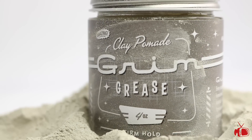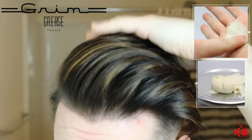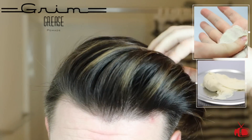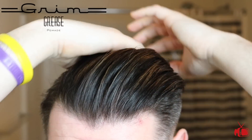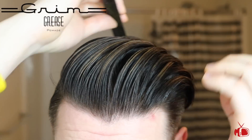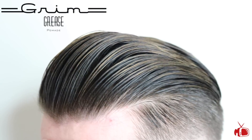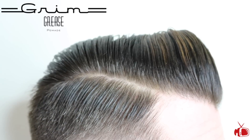Next up is the Grim Grease Clay Pomade. This one took me by surprise during testing — there's a clear line with this product as to how much is too much. It comes out and breaks down easy and doesn't feel like it's going to hold as well as it does, but trust me, it packs a punch. For those wondering about the scent, there is some coffee mixed in but there are so many other notes it's unlike any coffee scent I've tried. This clay costs $20 for four ounces.